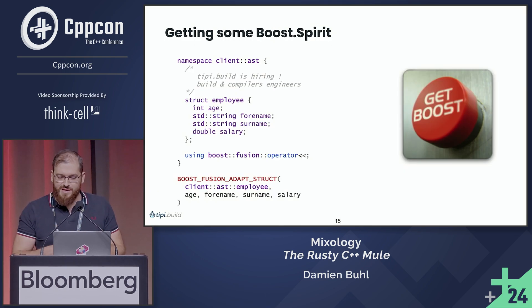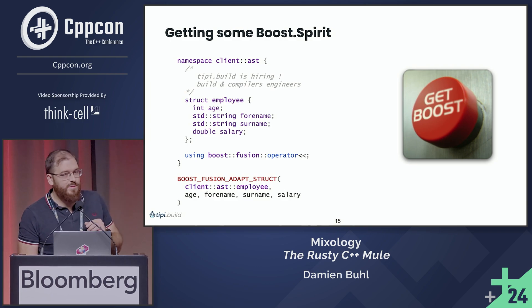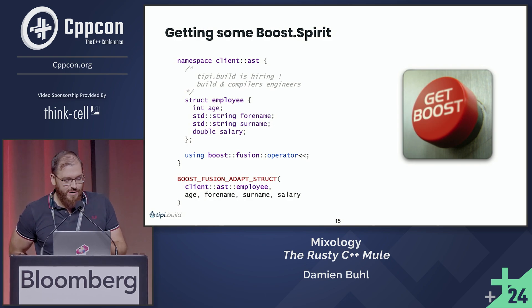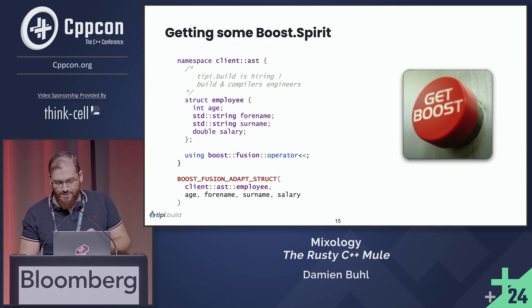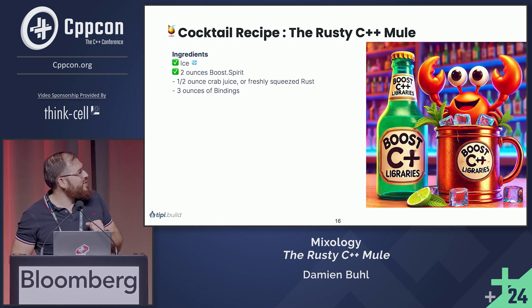So we have two ounces of Boost.Spirit now, and the cocktail starts to look better. Now I just add half an ounce of crab juice — freshly squeezed Rust — because I like other languages, but C++ is still my preference. It's pretty easy: you just need to run cargo new project, name it Mixology, ask to make it a library, add dependencies CXX and regex, and add staticlib to be able to do the binding. Then you can use Corrosion — we have a fork of it that runs all the Rust tests in CMake and CTest.